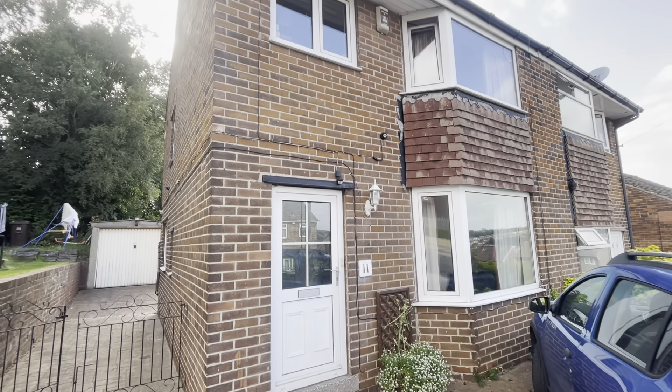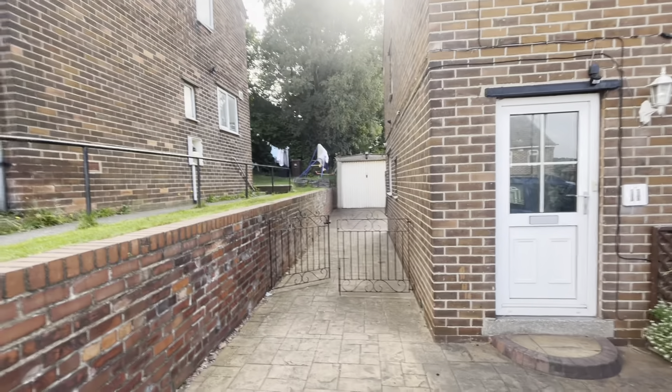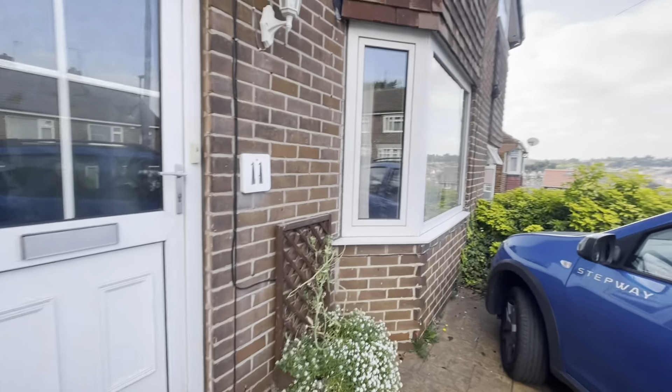Welcome to the virtual tour of 11 White Ways Drive. Here we have a fabulous three-bedroom semi-detached property with ample off-road parking and a detached garage to the rear.